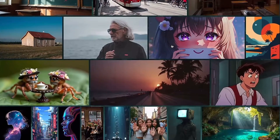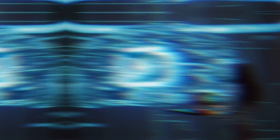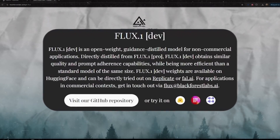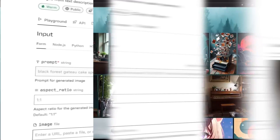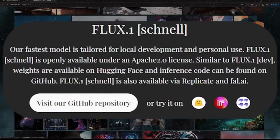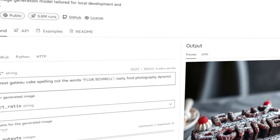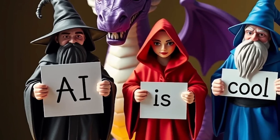Flux comes in three different versions. First up, there's the Pro version — the heavy-duty one geared towards commercial use, the go-to option for companies wanting top-notch AI-generated images. Then there's the Dev version, think of it as the middle child: not quite as powerful as Pro, but still impressive, perfect for that in-between space that's more than casual use. Finally, there's the Schnell version — Schnell means fast in German, and the name totally fits. We're talking two to three seconds to generate an image, lighter on resources but incredibly snappy, ideal for quick results without a massive setup.